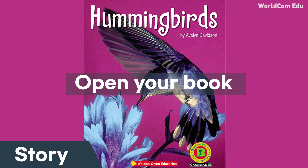Hummingbirds have long beaks. They drink nectar from flowers. They drink nectar from feeders. They eat insects and spiders.